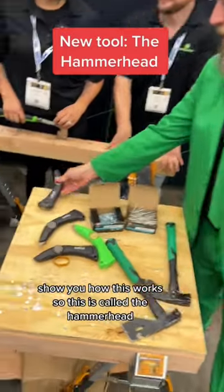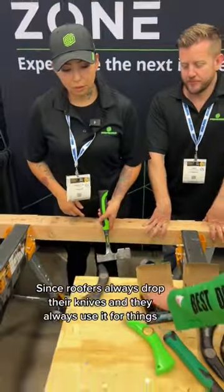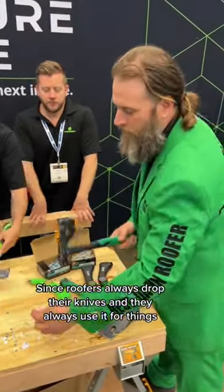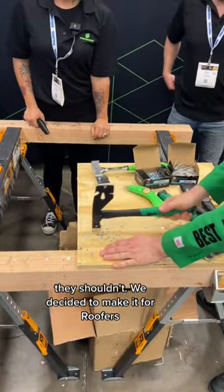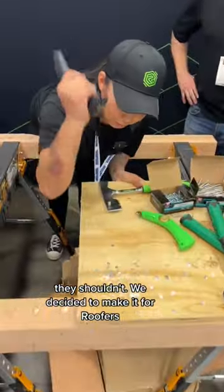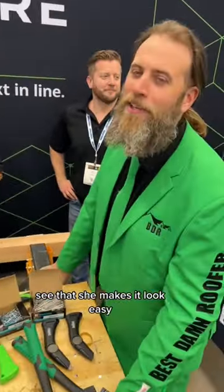I'll show you how this works. This is called the Hammerhead. Since roofers always drop their knives and always use it for things they shouldn't, we decided to make it for roofers. Roofer Girl! See that? She makes it look easy.